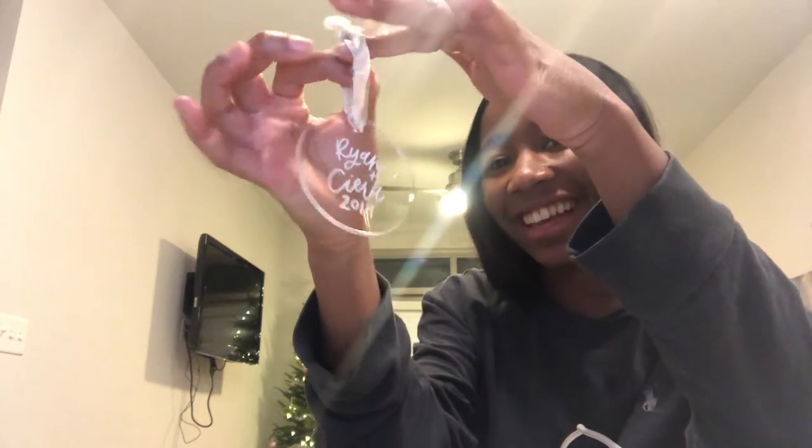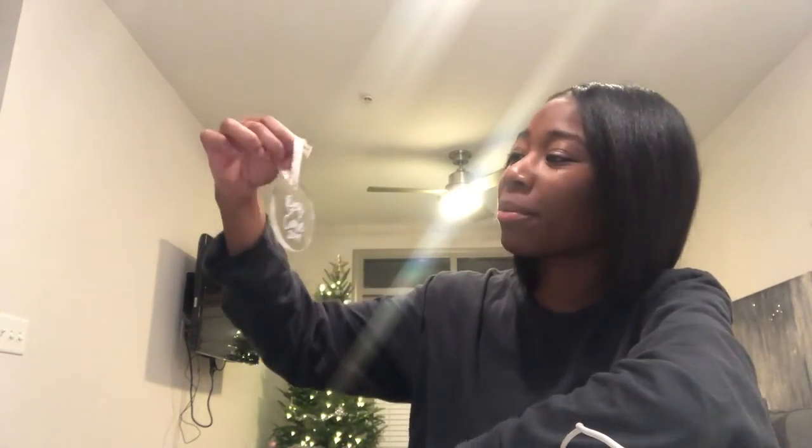Ryan just got off work — I worked from home today. Anyway, Ryan brought me a gift and I want to show you guys because this is our first Christmas tree together. We picked it out, we put it up and everything. I was gonna get us ornaments with his initial and my initial, but the ones I saw didn't have my initial. He surprised me with this — it says 'Ryan and Sierra 2019' and I'm so happy, it's so pretty.